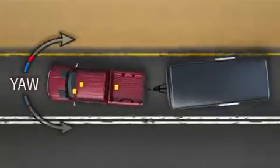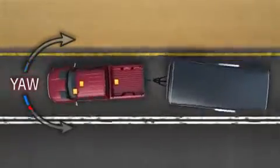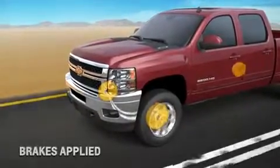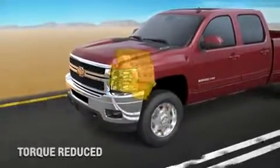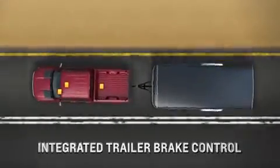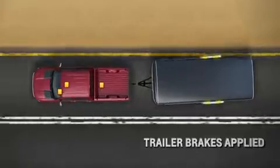the Trailer Sway Control helps take countermeasures to eliminate the sway. It will automatically apply your Silverado's brakes or reduce engine torque. And if your Silverado is equipped with integrated Trailer Brake Control, the trailer brakes will be applied.